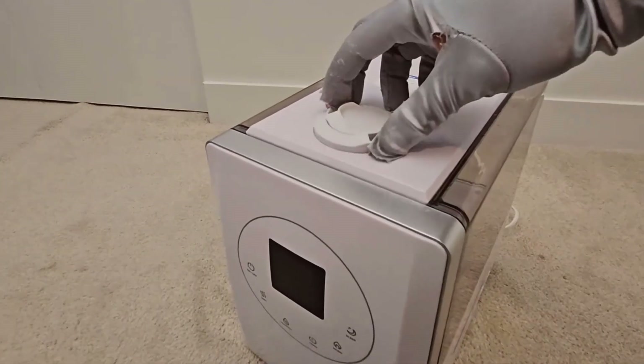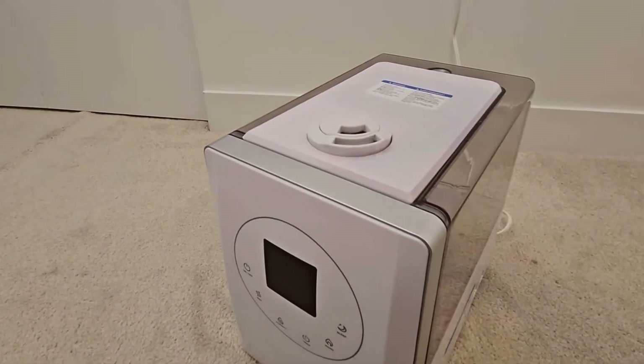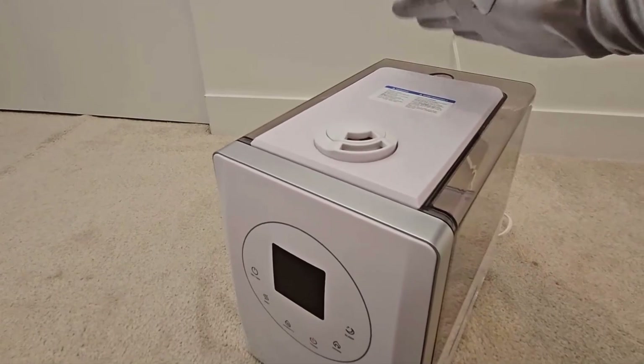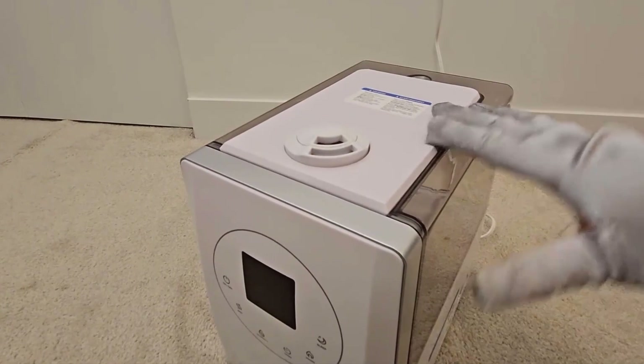Best for home. The 6-liter tank lasts up to 50 hours and covers 753 square feet rooms. A worry-free auto mode for large rooms takes care of your whole family.